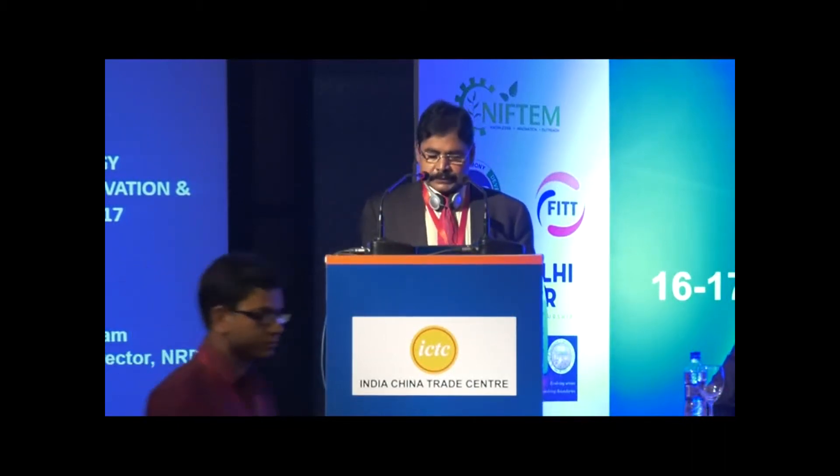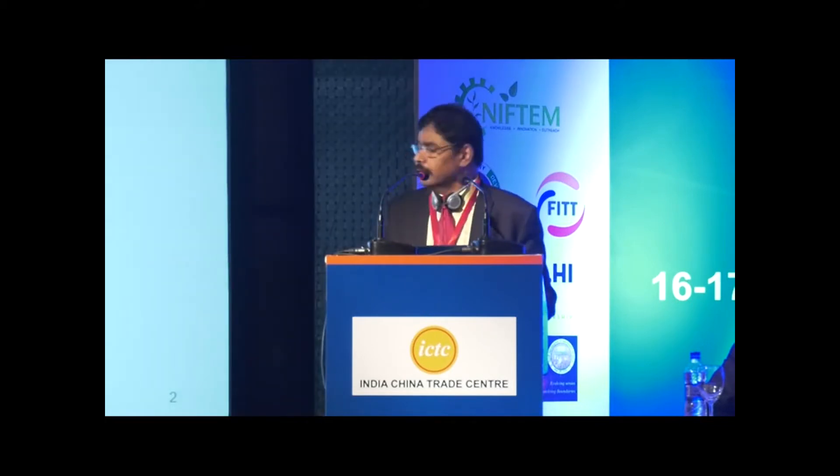The National Research Development Corporation, which is under the Ministry of Science and Technology, is an IP and Technology Transfer House of India. The Government of India established NRDC way back in 1953.